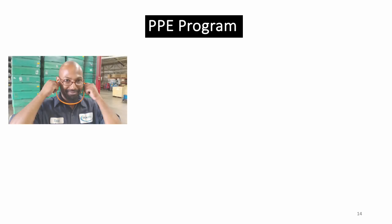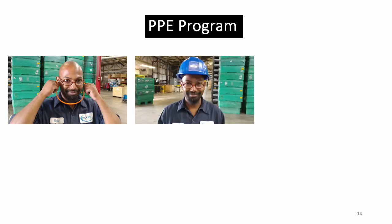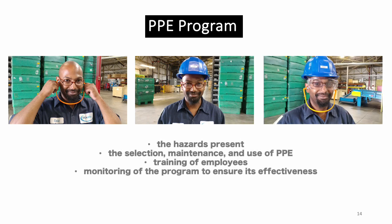If PPE is to be used in our workplace, a PPE program should be implemented. This program should address the hazards present, the selection, maintenance and use of PPE, the training of employees, and monitoring of the program to ensure its ongoing effectiveness.